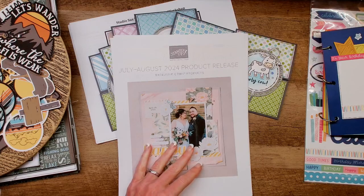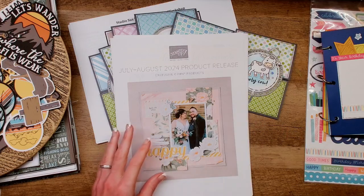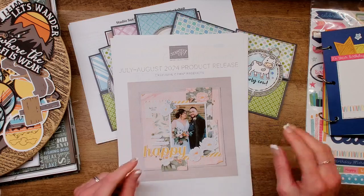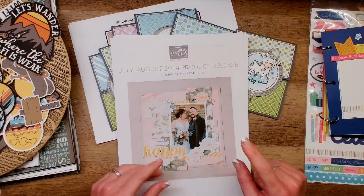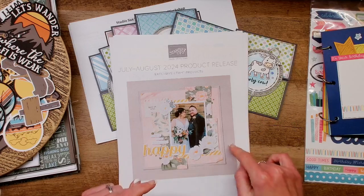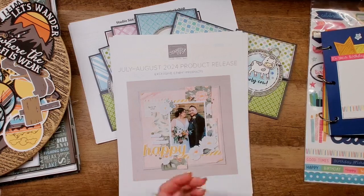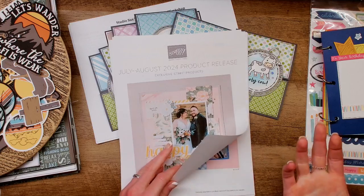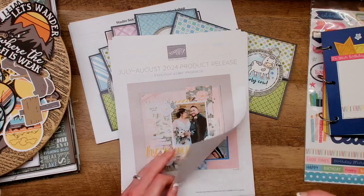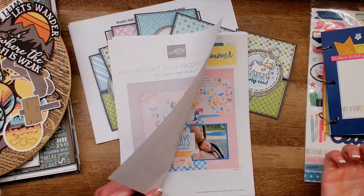Drum roll for those of you waiting for the brand new Close to My Heart drop — you guys, this one is a big one. We're getting probably three times the products of the previous launches. They're going to give us July and August in this catalog, and you're also getting what we would have released for National Scrapbooking Month — the big May celebration. All of this goes live at midnight mountain time tonight. I have absolutely no idea what's going to sell out first or if stuff will be available tomorrow morning.